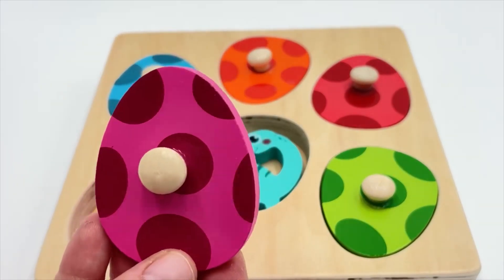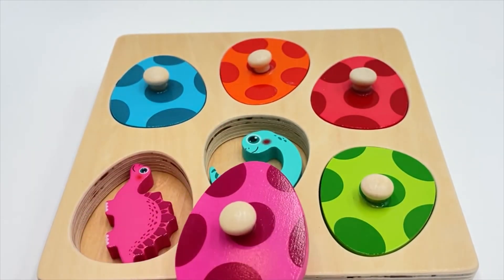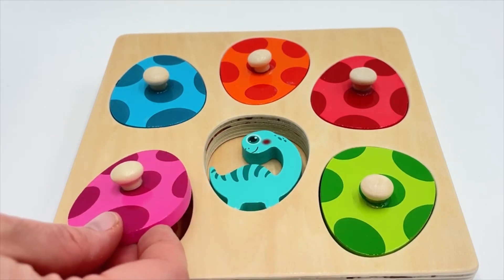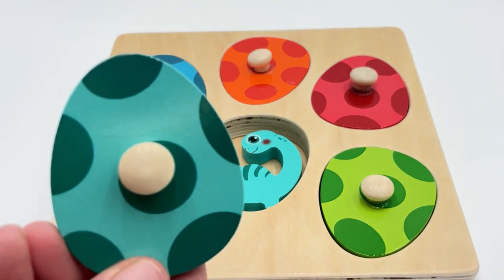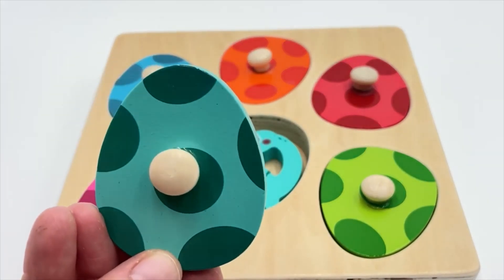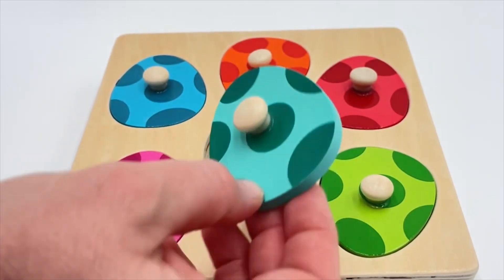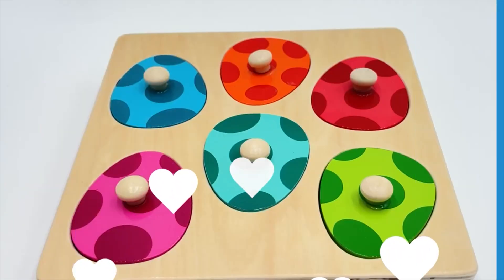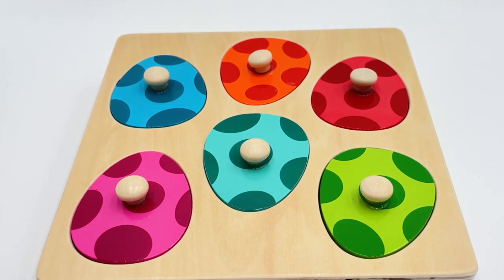This egg is pink - we have two more dinosaurs left. Is it this one or this one? Yeah, that's the pink dinosaur! And last but not least is the teal color - this one looks almost blue. Here it is, right in the middle! Wow, we did it - we got all the eggs back to the right dinosaurs! If you liked this video, make sure to subscribe to my channel. See you next time, bye!